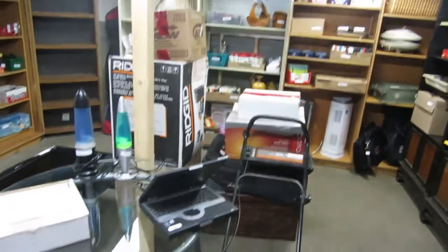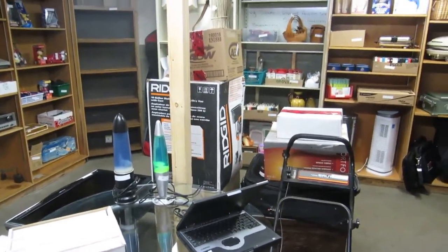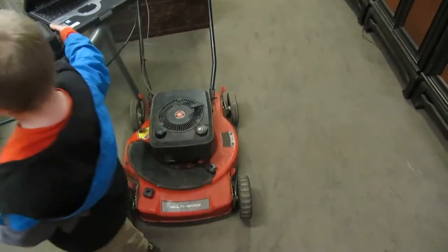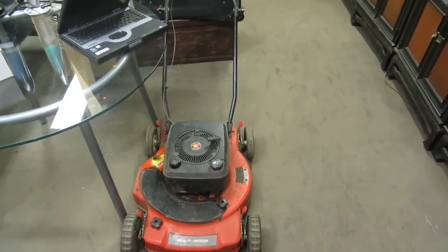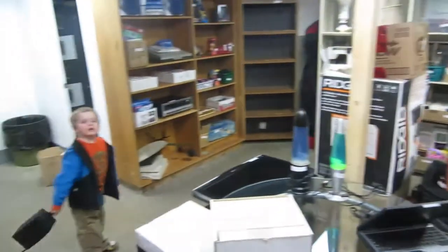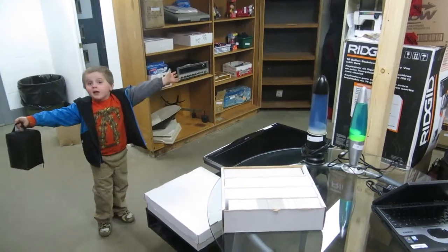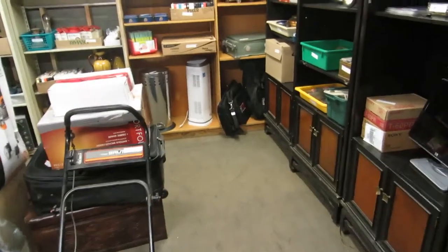So that's what we've got at the auction this week. Don't forget we have the online auction where you can sit at home and bid at your own convenience, or you can come down and bid live. Come on down!